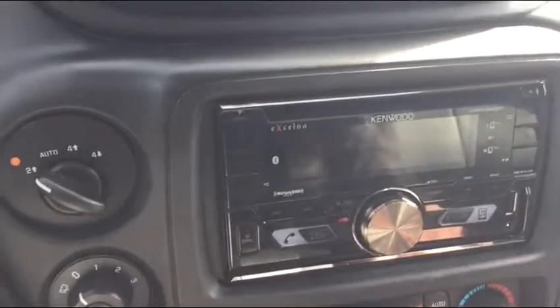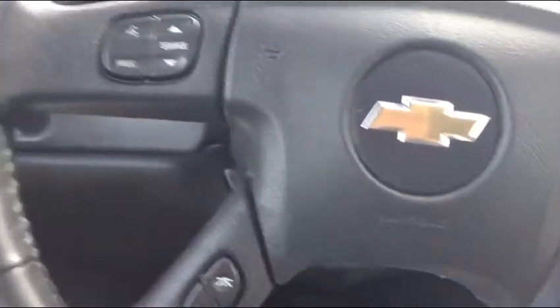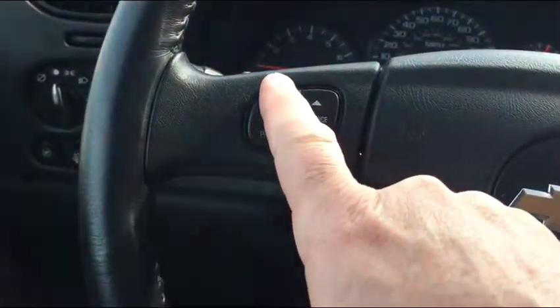It does have the moonroof, and they put in a Kenwood stereo radio. You do have your program push-to-talk.